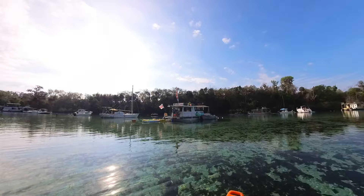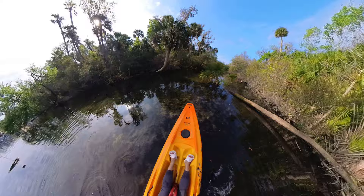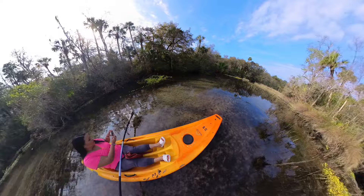Once we were able to get out on the water, we heard from one of the employees that there was a small run on the opposite side of the spring that went a short ways. So we made our way over there first to check it out. It was a really pretty area, but the water got a lot shallower, so we didn't make it very far before we had to turn back to avoid getting stuck.